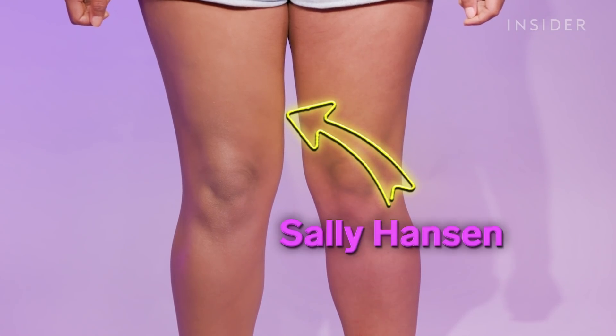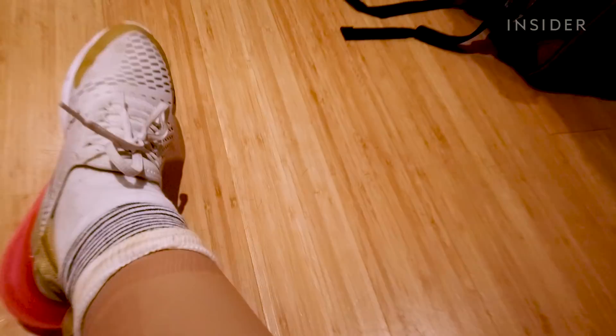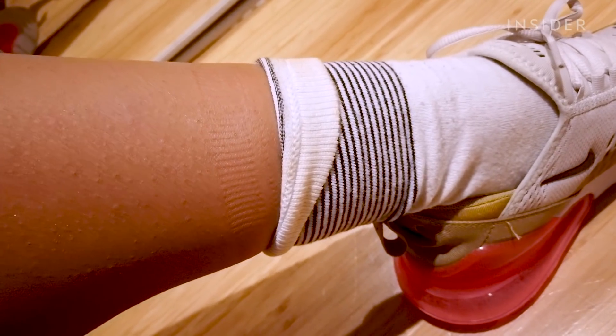I'm finally back from the gym, and tonight I tested out the Sally Hansen Airbrush Legs and the Dermablend Leg and Body Makeup. Let's see how both of them held up these past few hours. I have the Dermablend on my right leg, which is the cream formula, and the Airbrush Legs on this leg, the spray formula. Looking at them up close, not too bad. However, the Dermablend definitely transferred all on my sock, so that's not great. There's also a slight brown tinge on the Sally Hansen leg — definitely not 100% transfer resistant with either of these formulas.